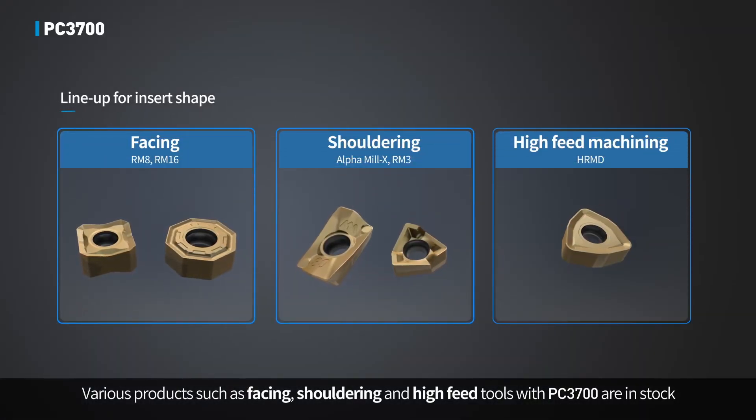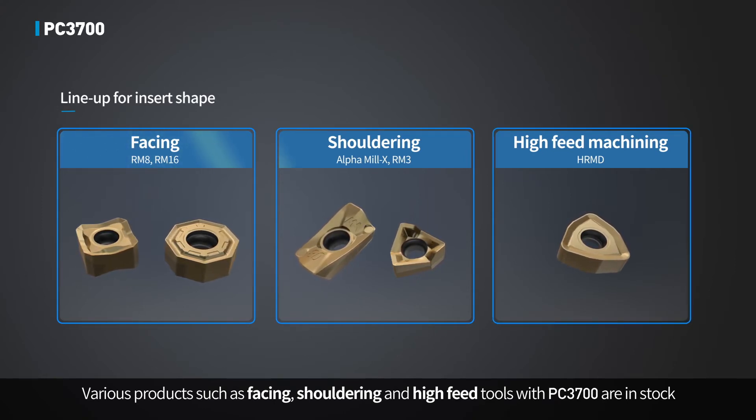Various products such as facing, shouldering, and high feed tools with PC3700 are in stock.